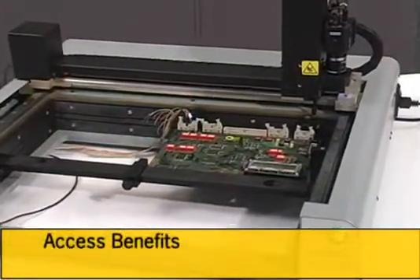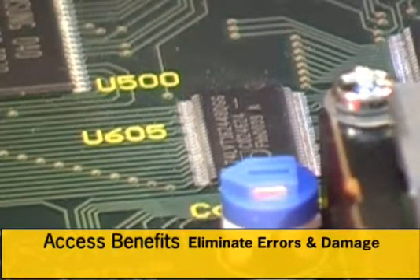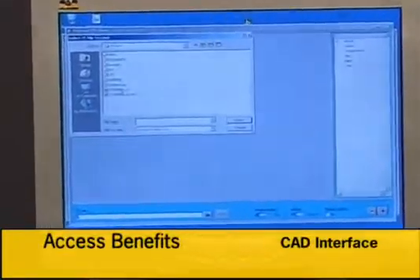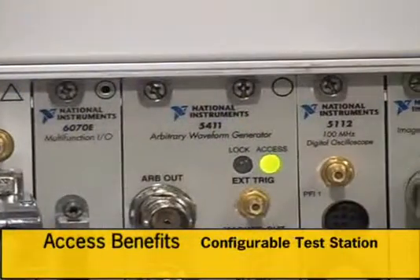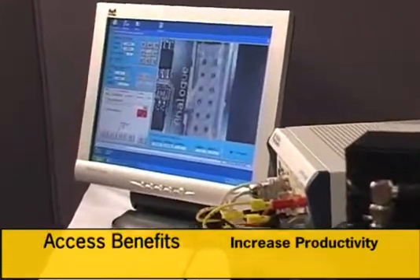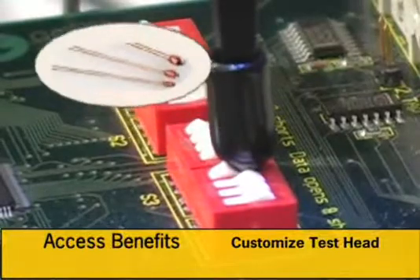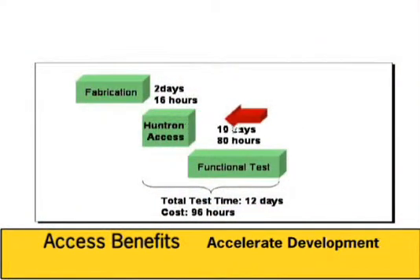Put Huntron Access to work in your design process and get the benefits of an automated test environment. Accurate and repeatable probing eliminates errors in test results and damage caused from manual probing. The Huntron Access automated probing station provides the design engineer with a versatile platform to make accurate and repeatable measurements on complex board assemblies. An automated interface to CAD data accelerates test development, while the flexibility to integrate with dedicated or general purpose test equipment provides a configurable test station supporting a wide range of test scenarios. The optical inspection capabilities increase test station productivity, and the robotic test head can be customized with a plunger to depress keys, a transducer to measure temperature, a low-loss probe for RF, or an infrared camera. Huntron Access accelerates design development by reducing time and cost.